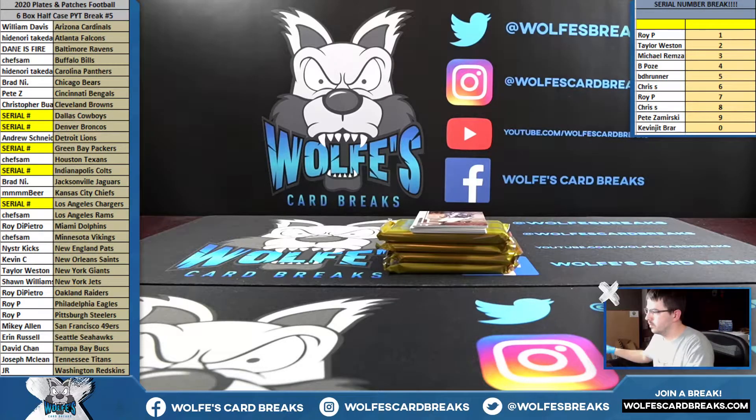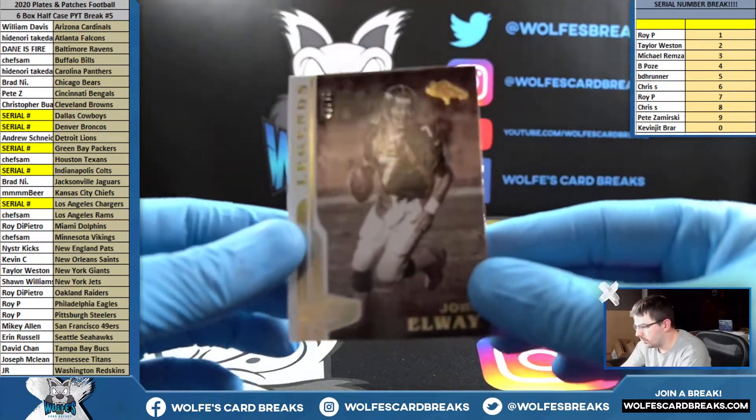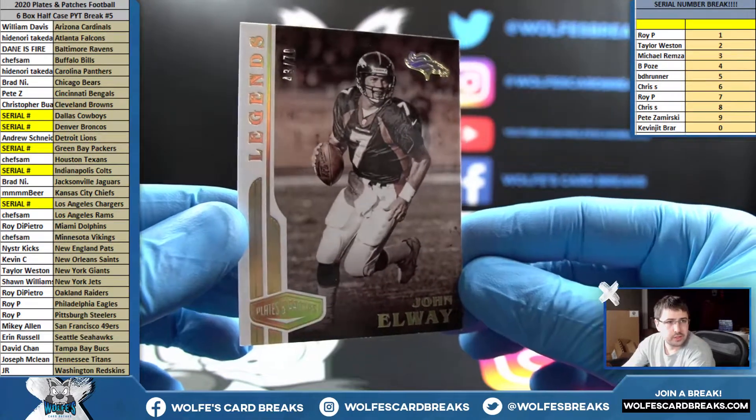When did the new product go there? All right — 43 out of 70 for the three spot, John Elway base.